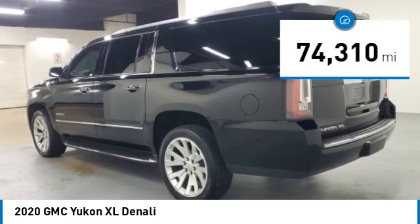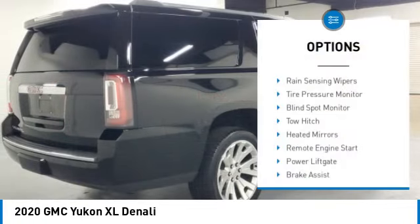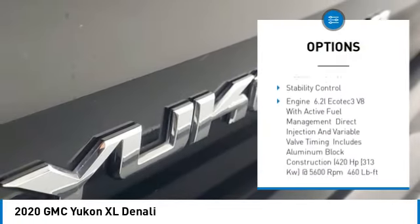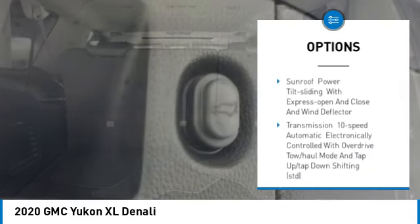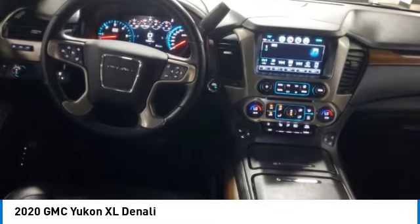This vehicle has less than 75,000 miles. Here are some of this vehicle's great options: rain sensing wipers, tire pressure monitor, blind spot monitor, tow hitch, heated mirrors, remote engine start, power lift gate, brake assist, traction control, stability control.